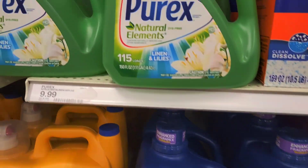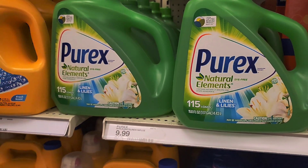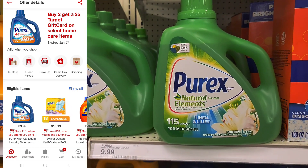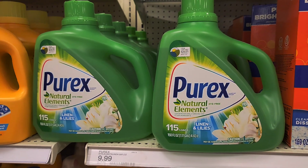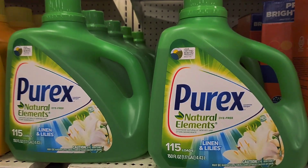Next, I'm going to grab two of the Purex laundry detergents. They have a sale where when you buy two, you get a $5 gift card. I don't know if it's going to pair with the other deal we're trying to do, but we will see. So let's put two of them in the cart.